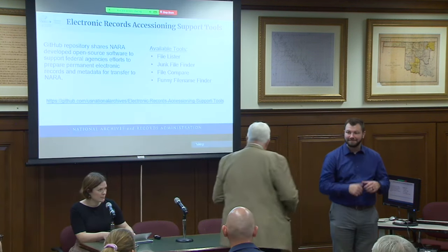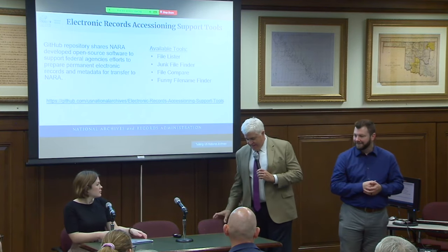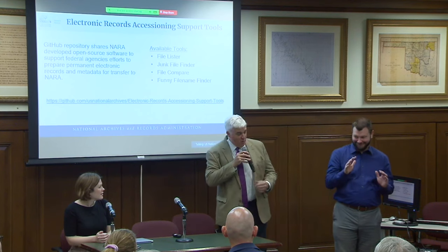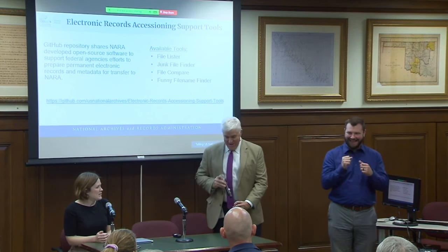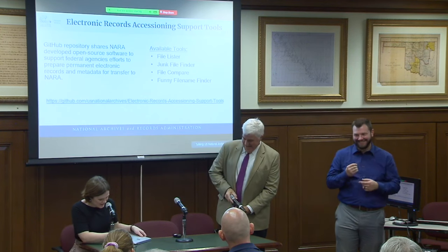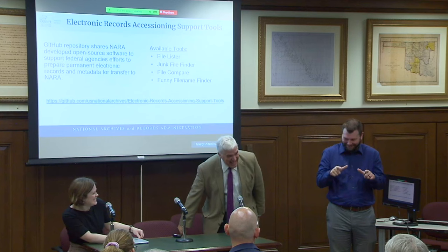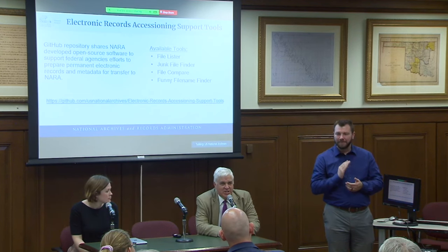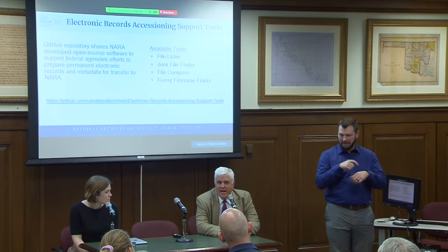Thank you Rebecca. I think the ASL presenters are happy this is over too — you gave them a workout with some of those acronyms! We are at just around 10 o'clock and our next session will be at 10:45, so that gives us a fair bit of time.